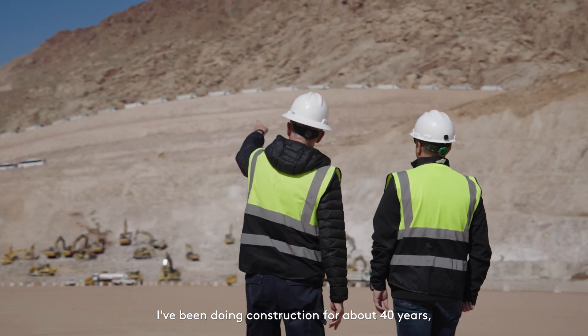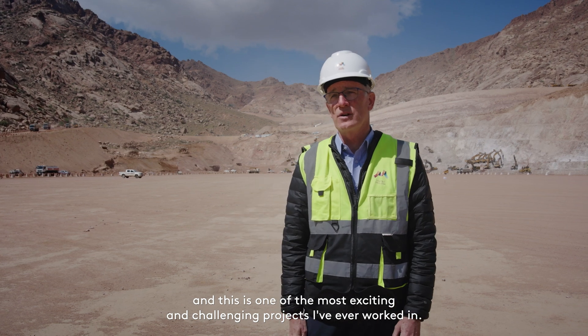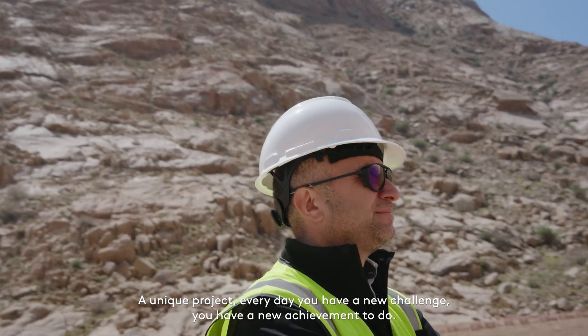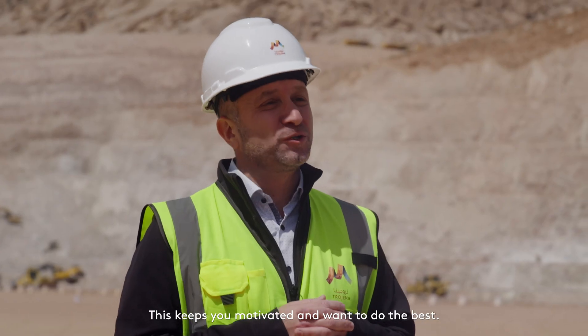I've been doing construction for about 40 years and this is one of the most exciting and challenging projects I've ever worked in. A unique project — every day you have a new challenge, a new achievement to do. This keeps you motivated and wanting to do the best.